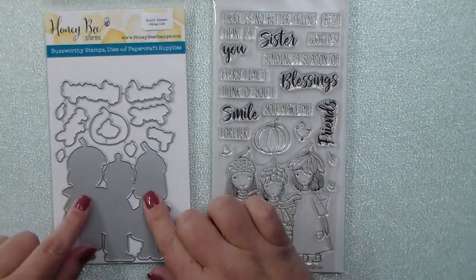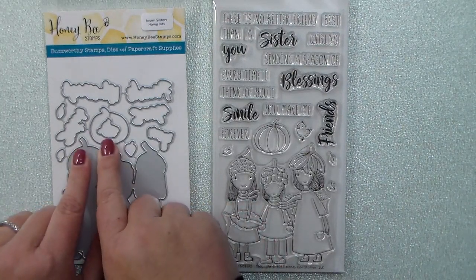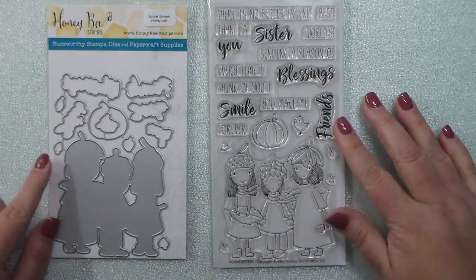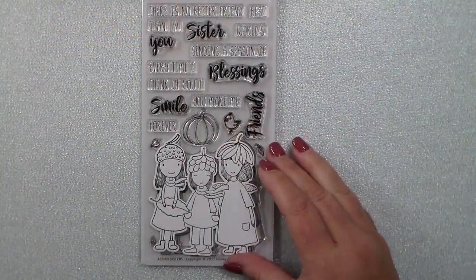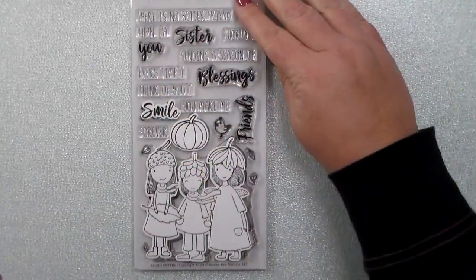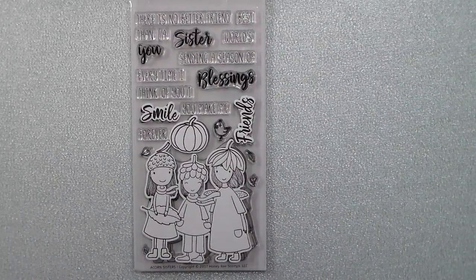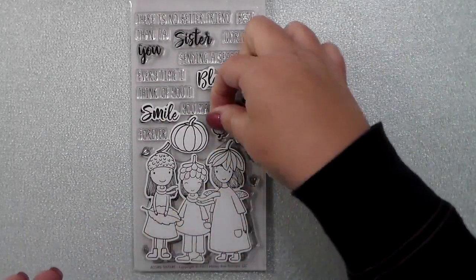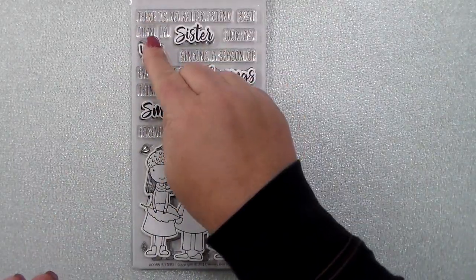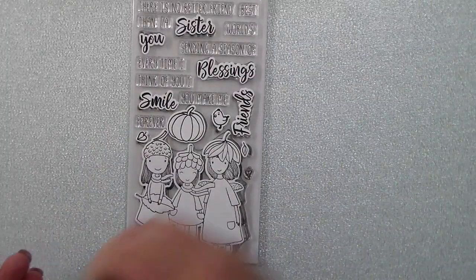The die set cuts out those cute little girls, the pumpkin, and the little bird, and then all of those bold greetings that go along with the sentiments. I'm going to stamp these and cut these out — here's that cute little group of girls, the pumpkin, smile, friends, blessings, the little chick or the bird, sister, and you, and of course all the leaves and things that go along with it to make your scenes.